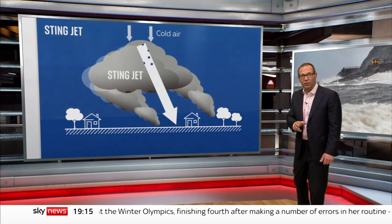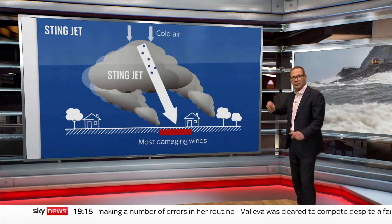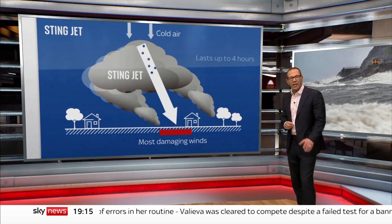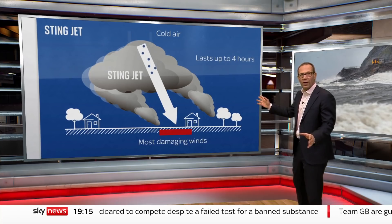By the time it hits the ground, it can generate stronger gusts than the rest of the storm, but only in a small area, perhaps just 30 miles across. It doesn't last long — typically it's all over in just three to four hours.